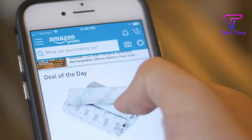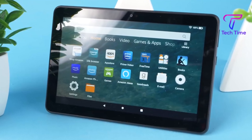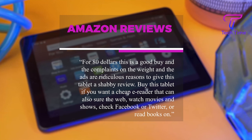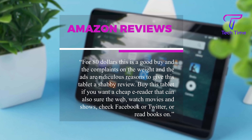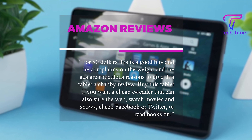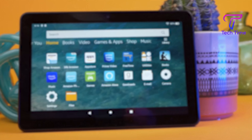We found a couple of reviews on this tablet on Amazon, and one even recommended it to buyers. Here is what it said: 'For $80, this is a good buy. The complaints about the weight and the ads are ridiculous reasons to give this tablet a shabby review. Buy this tablet if you want a cheap e-reader that can also browse the web, watch movies and shows, check Facebook or Twitter, or read books.'